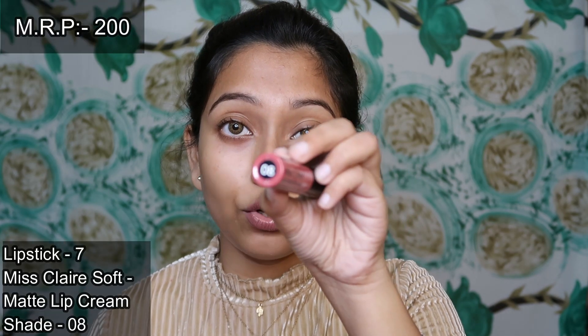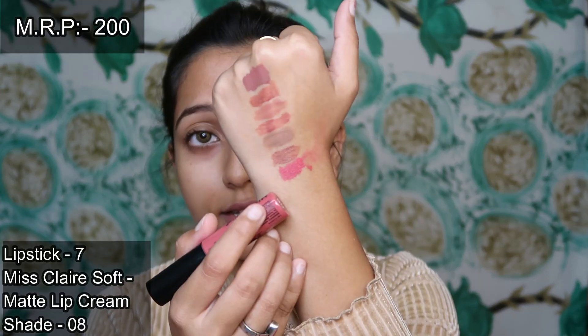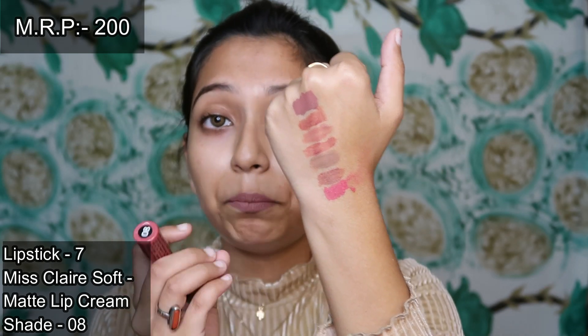Now for the pink nudes — first I have Miss Claire Soft Matte Lip Cream in shade 08. As you can see, this is a very beautiful pink shade. It is not very bright and not very nude; it is a middle shade, which I think is very good, but it works best on light to medium skin tones.